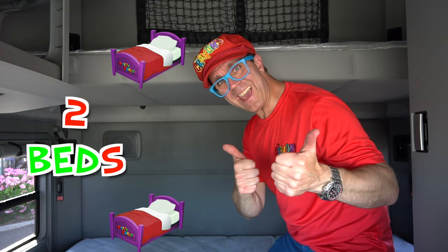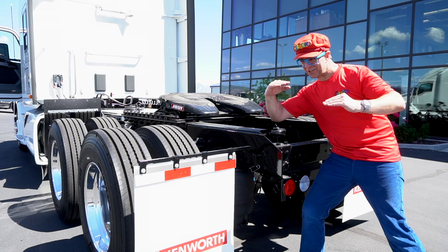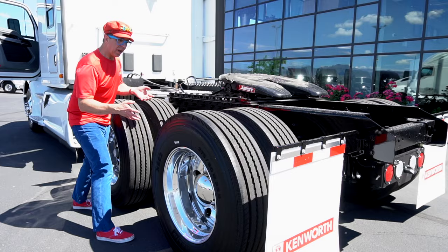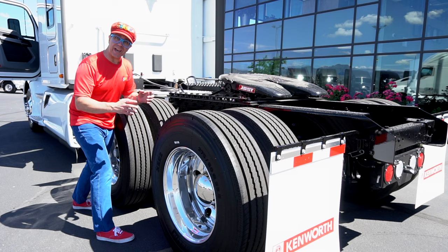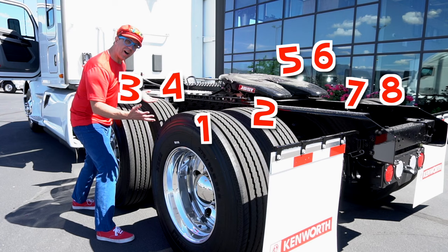This is the back of the semi truck. This is where the truck connects to the trailer — here is the truck, here is the trailer, they connect, they hitch. Can you count how many wheels there are? There are one, two, three, four, five, six, seven, eight — eight wheels on the back of the truck.